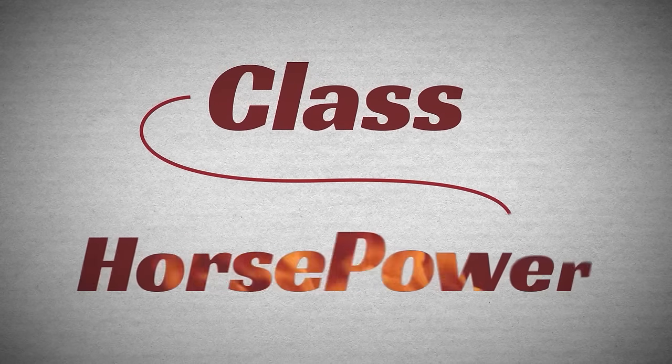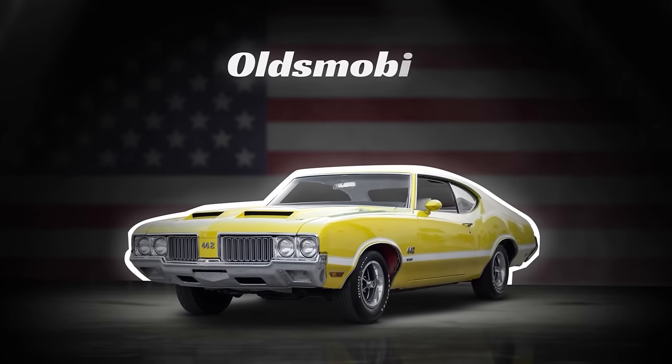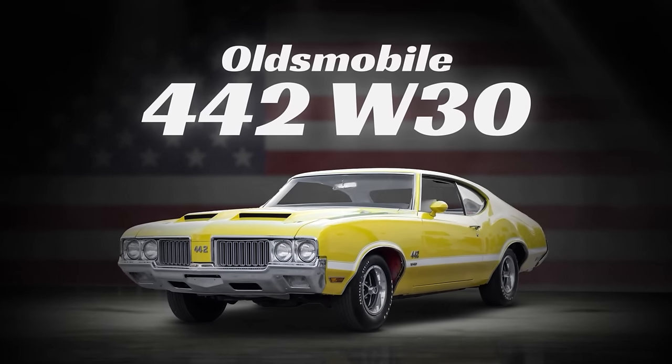But today we will be discussing a more refined cousin of the Chevrolet Chevelle — one that brought a combination of class and big horsepower that became truly an icon of the era. Today we will be discussing the legendary 1970 Oldsmobile 442 W30.